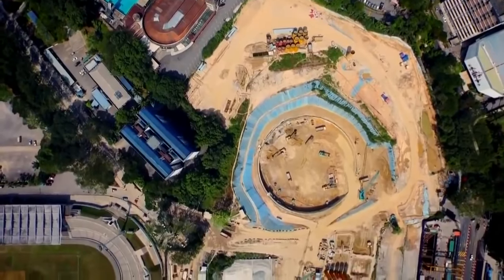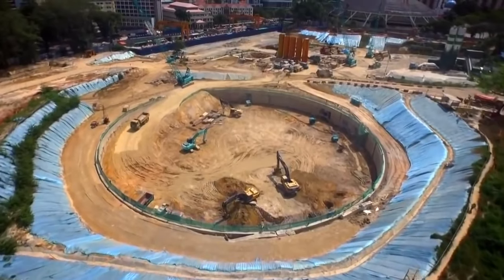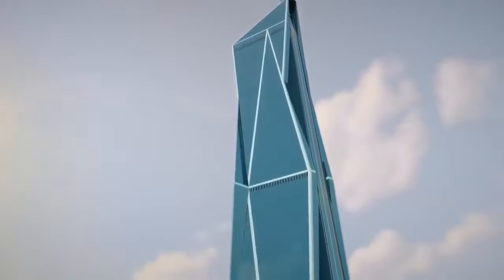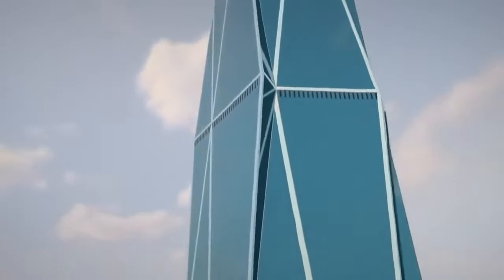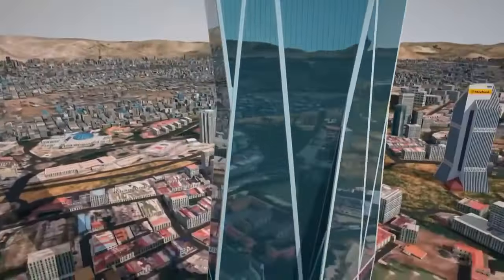The Merdeka Tower will rise to become the tallest skyscraper in all of Asia. Its 118 stories will soar over 2,000 feet into the sky. One million tons of concrete, interweaved with over 20,000 tons of steel, make up its intricate geometric structure.